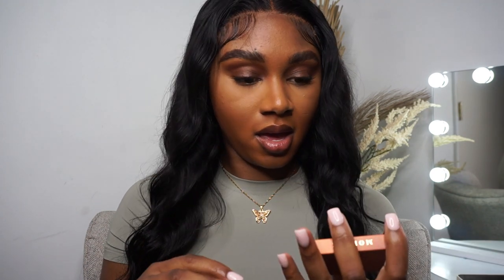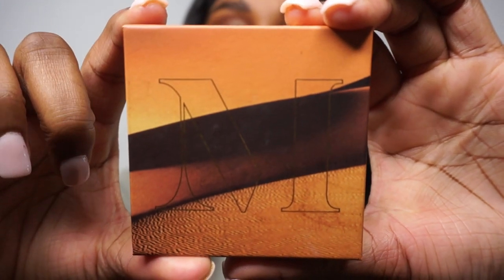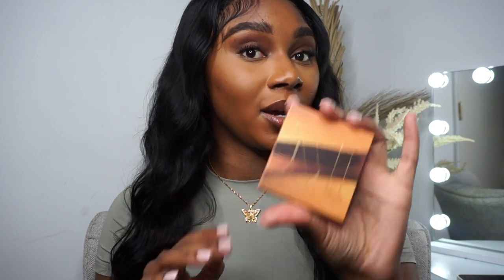Okay, we have a Morphe bronzer in Bronze Snow — it's a velvet matte pressed powder. I think she ate. At an affordable price, I believe this was only $4.99 or $5.99. Morphe is more on the affordable end, but if we can get her cheaper, that's what we're going to do.